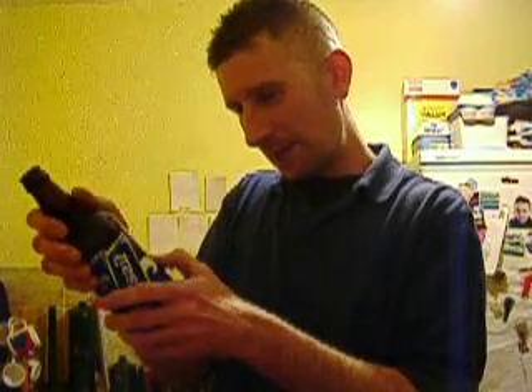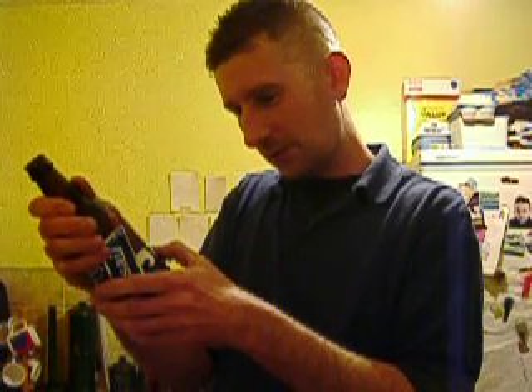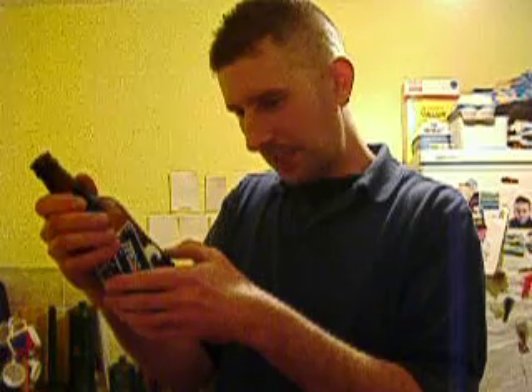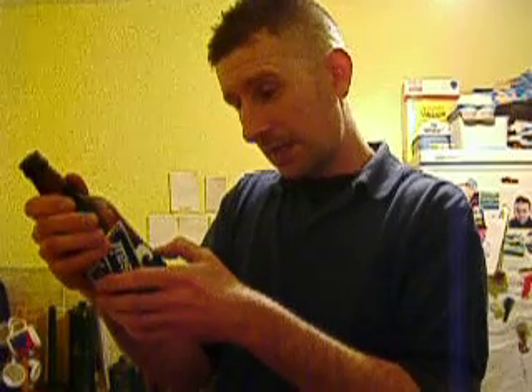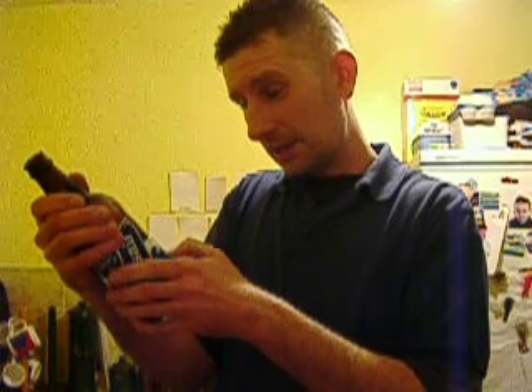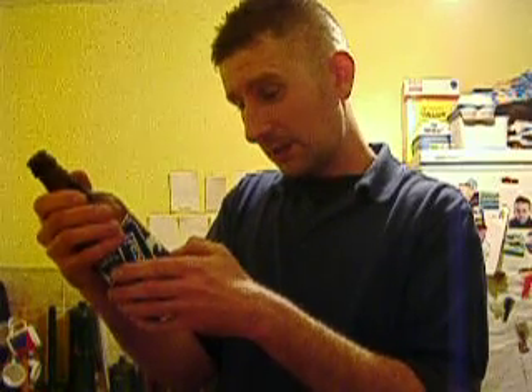Bays Brewery, Aspen Way, Paignton, Devon, TQ4 7QR. www.baysbrewery.co.uk. Contains wheat and barley. Served slightly chilled. What a beer!